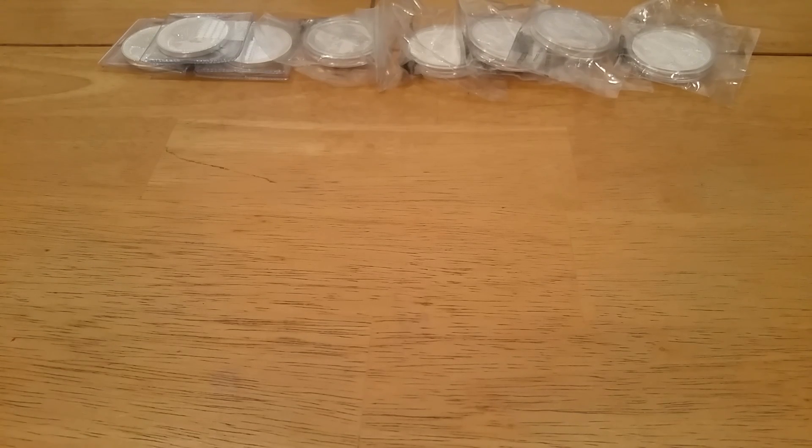Now we're going to go into LCS pickups. We'll start with a bit board edition from my local coin shop.